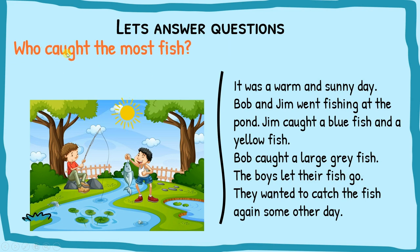Who caught the most fish? This needs to be answered by looking at the comprehension and finding clues behind the hidden words. We need to count. Jim caught a blue fish and a yellow fish — that's two fishes. Bob caught a large gray fish — that's only one. So Jim caught the most fish.